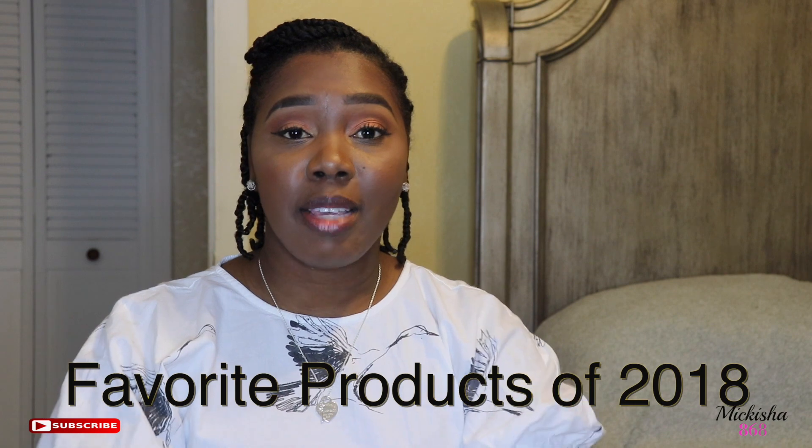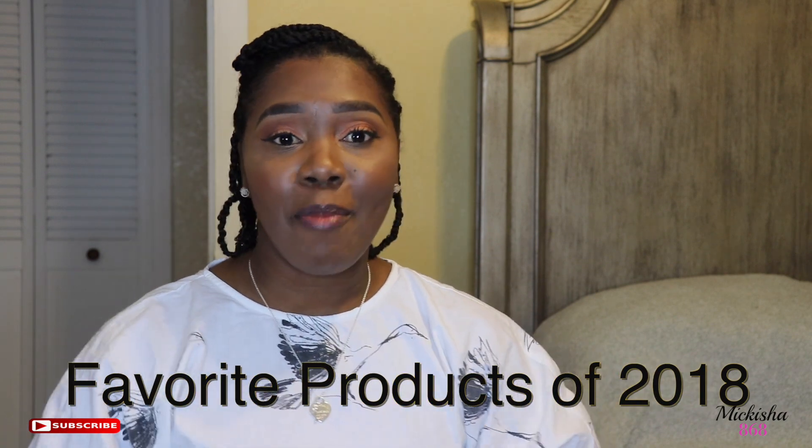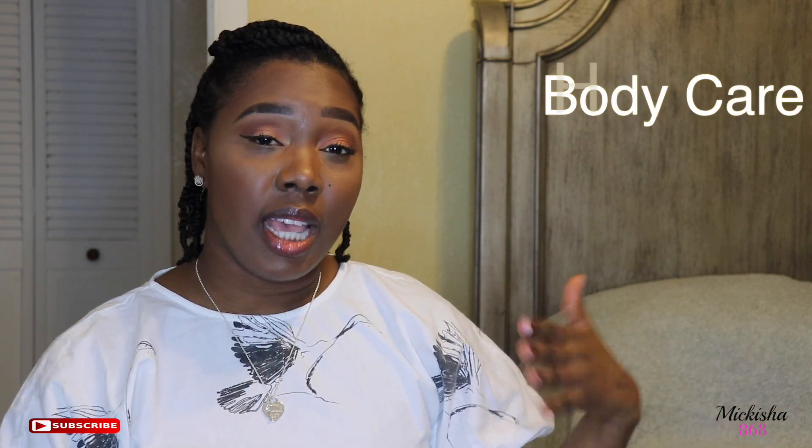So in this video, hopefully it's going to be a quick video, I'm going to share with you guys some of my favorite products that I've been liking so far, practically all year round. This video is going to be broken up into different sections: the first section is going to be body, then hair, then makeup.